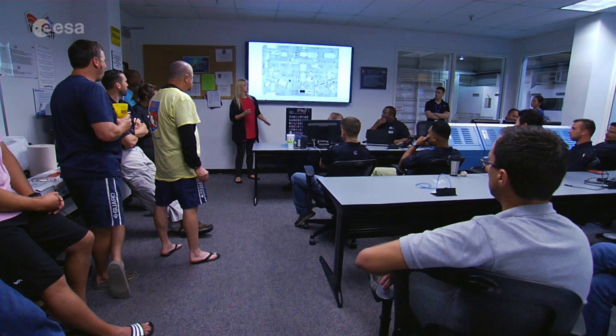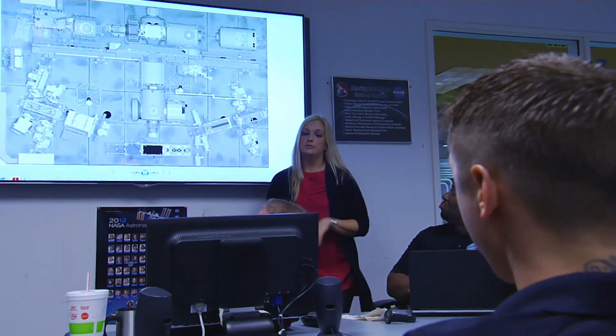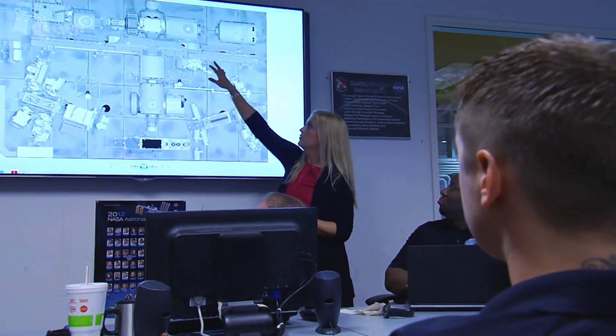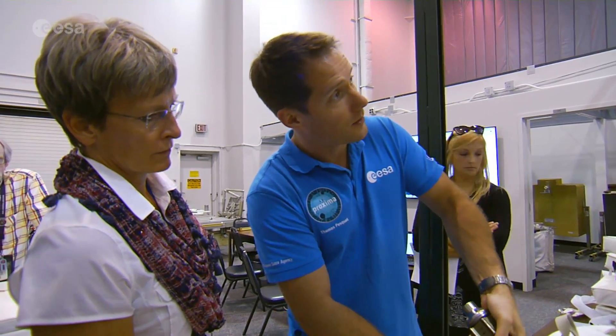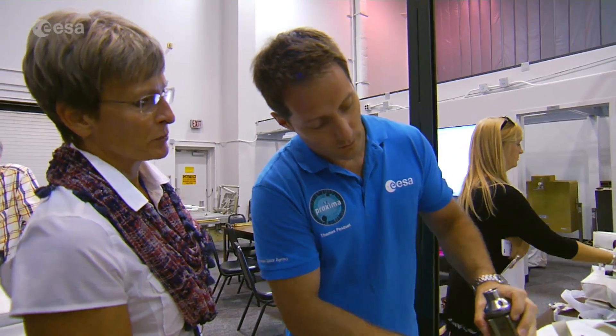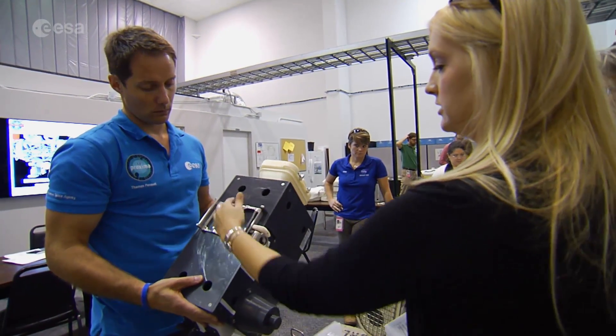Two days earlier at the Johnson Space Center, Thomas and his crewmate NASA's Peggy Whitson took one of many classes preparing them for their upcoming mission to the International Space Station. They'll need to know how to use specialized tools in a harsh environment outside the ISS and be familiar with a variety of maintenance and repair tasks, such as changing antennae and installing shields.